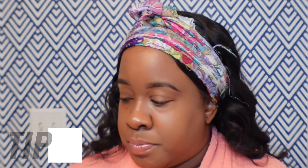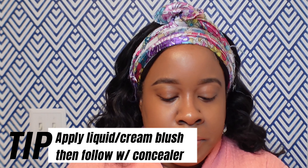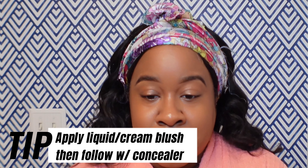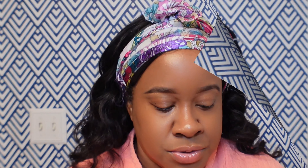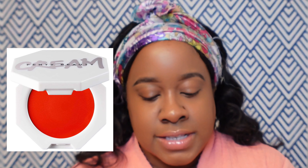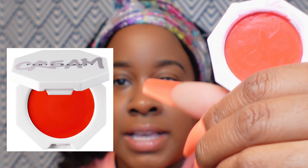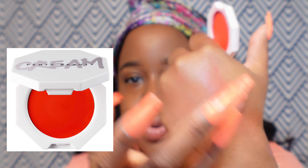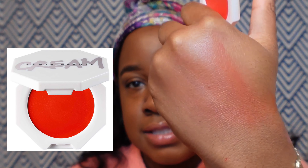How I like to apply liquid blushes is prior to putting on my concealer — I'll apply the blush first and then go in with my concealer, so if I want to go a little ham and put on a little bit more, I can. I like the Fenty Beauty cream blushes. I have this in the shade Daiquiri Dip — it's a really pretty red color and it blends out really nicely, giving you that nice flush of color.